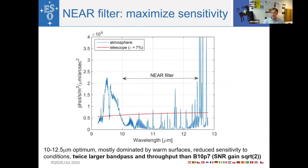The next modification was a specialized filter. The sky spectrum shows that the region between 10 microns and 12.5 microns is least affected by night sky emission, and it is also where planets are bright. A filter from 10 to 12.5 microns gives about twice the bandpass and throughput compared to the widest filter currently in VISIR, the B10.7 filter, resulting in a signal-to-noise gain of roughly a factor of square root of two.